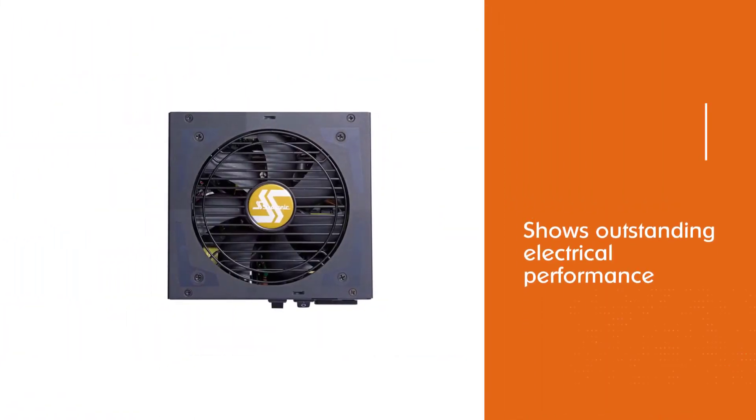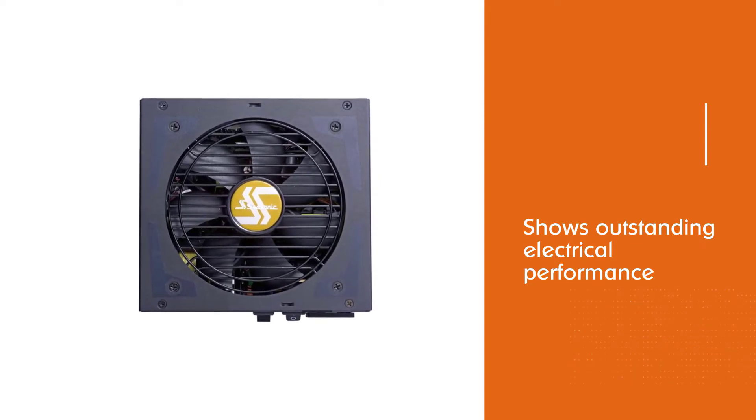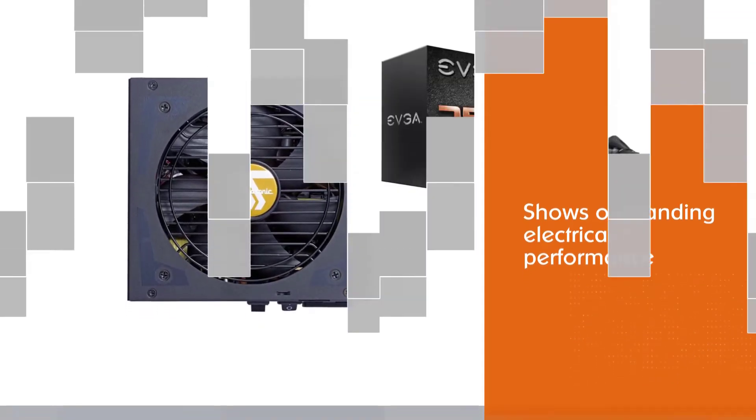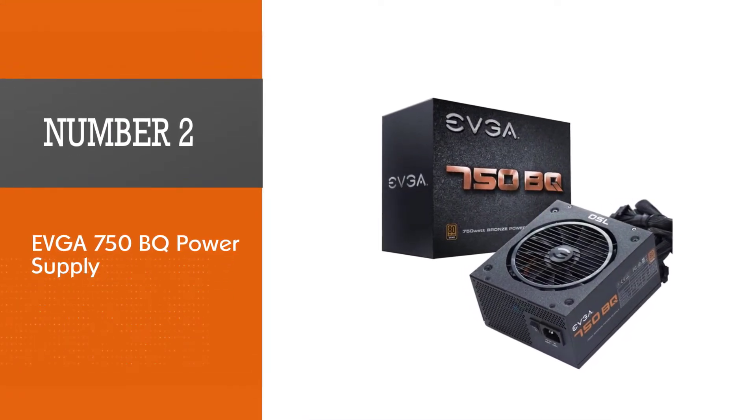This power supply is small and entirely modular, which will be hard to resist. It is available in 80 Plus Gold efficiency ratings.